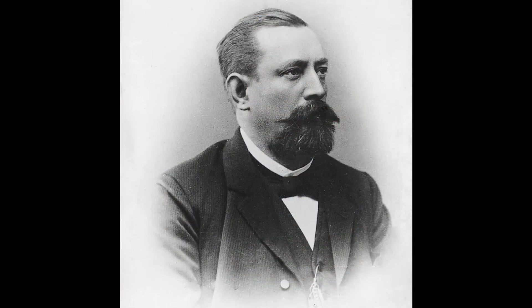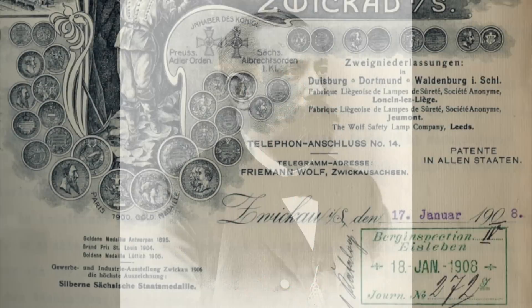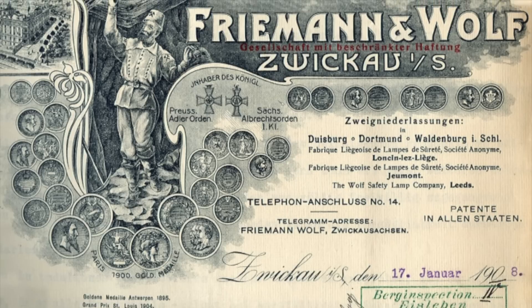In 1883, Wolf partnered with brewer and financier Heinrich Rehmann to establish a factory in Zwickau under the name Rehmann & Wolf GmbH. This company was very successful, selling some 7,500 lamps in its first year of operation. And within a couple of years, they had four factories in Germany as well as foreign subsidiaries — both manufacturers and distributors — in Belgium, France, the UK, and the United States.